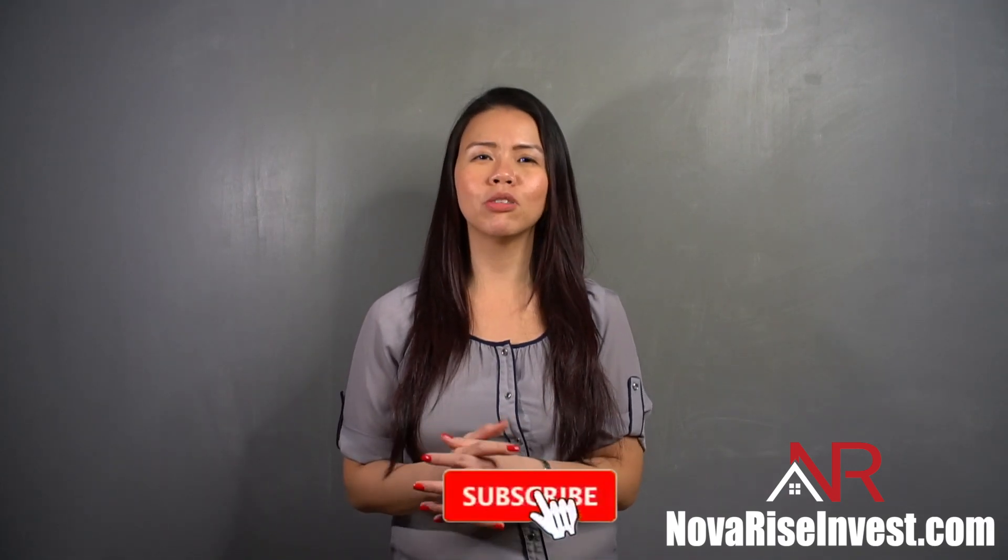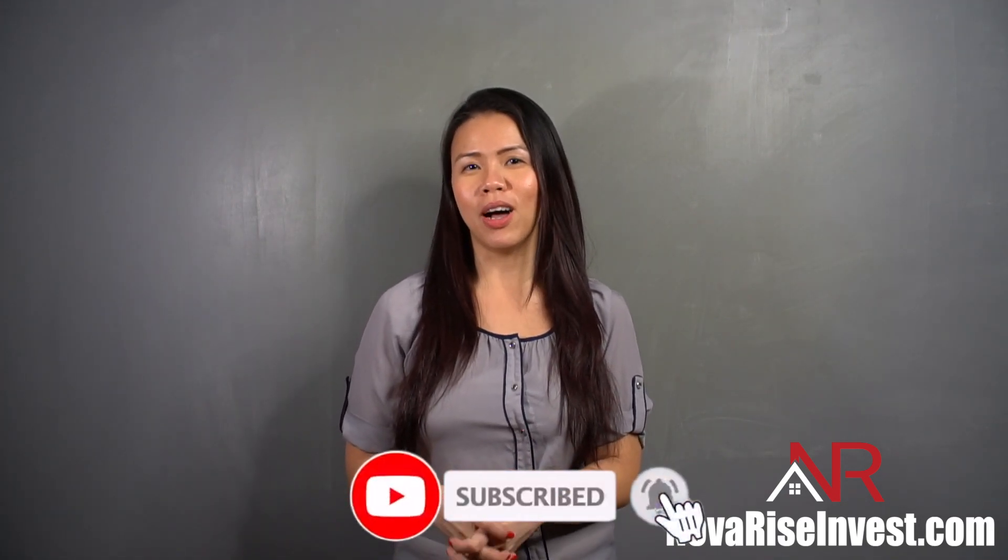And as always, if you liked the video, give me a thumbs up by hitting the like button below or simply subscribe. Without further ado, I'll see you next time.